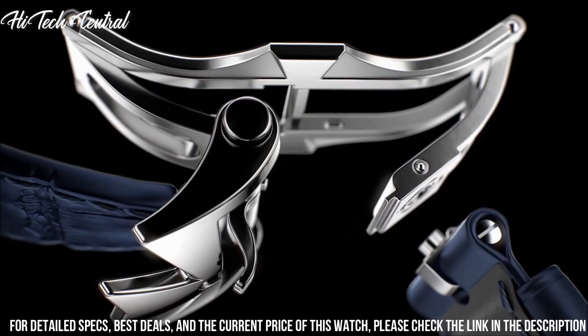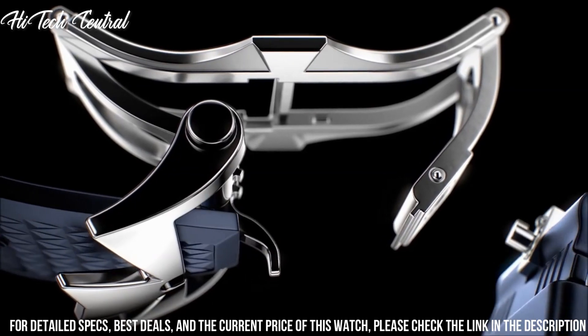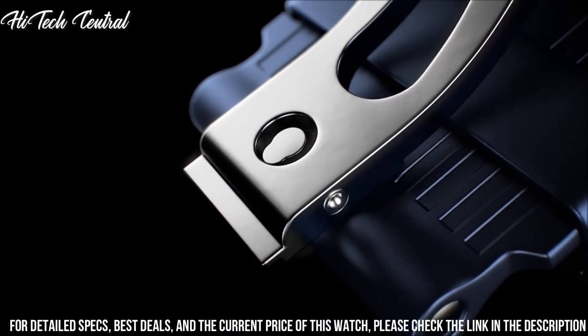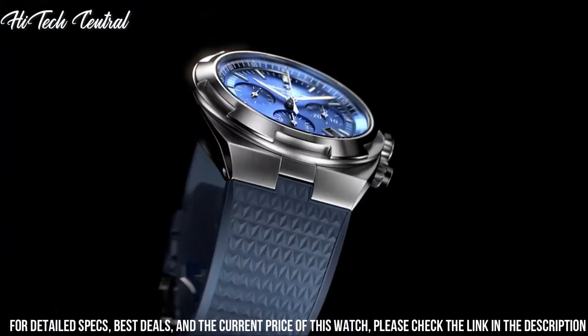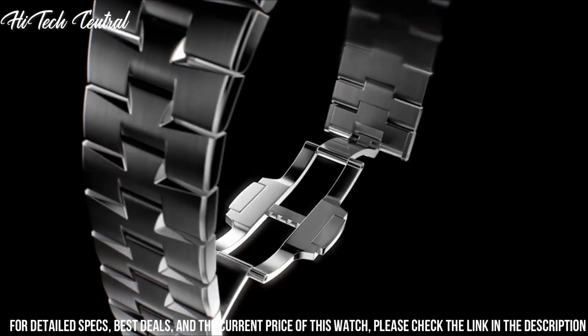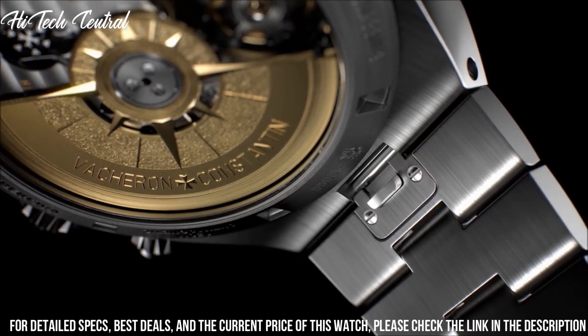Screw down crown. Transparent case back. Round case shape. Case size: 41 millimeters. Case thickness: 11 millimeters. Fold over with push button release clasp. Water resistant at 150 meters, 500 feet. Functions: date, hour, minute, second.